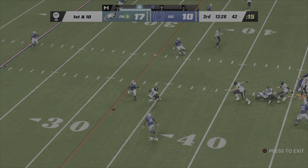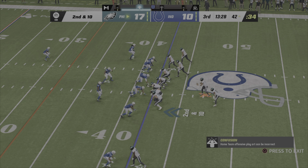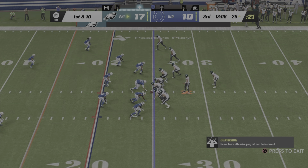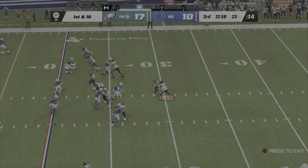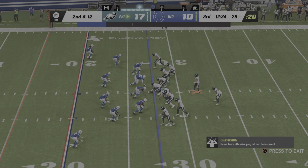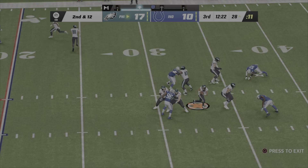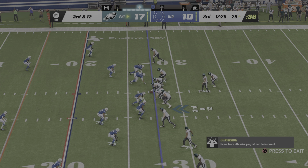On first and 10, Hurts is off the mark — incomplete. Second and 10, Hurts finds tight end Goddard complete, crossing out of bounds right at the 25. On first and 10, Sanders is stopped behind the line — a rare misstep, now second and 12. Hurts drops back, unable to hold on — defensively a potential game changer, but it falls incomplete.